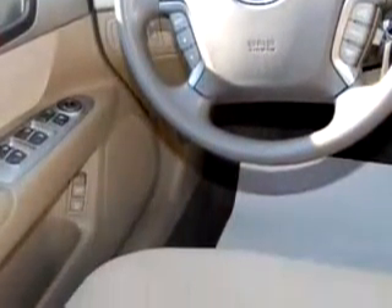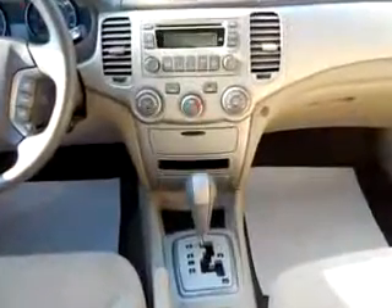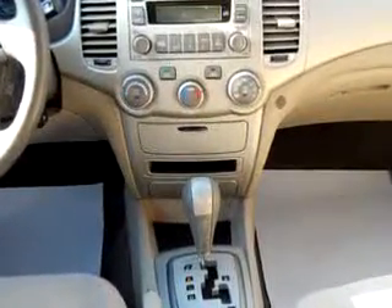Enjoy the drive and have peace of mind in this 08 Kia Optima LX. See us at Kirtland Car Company today.